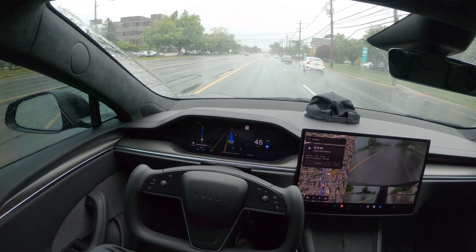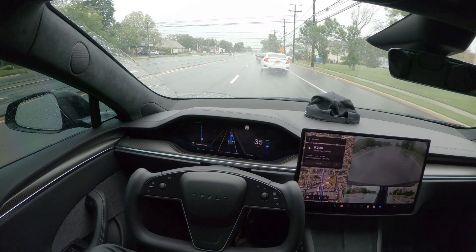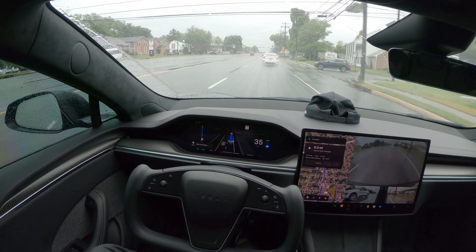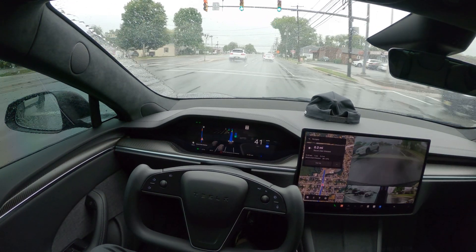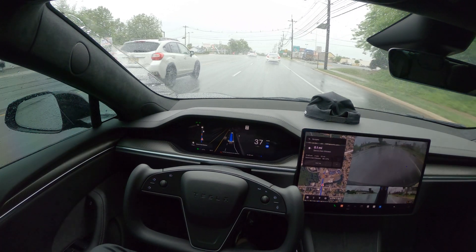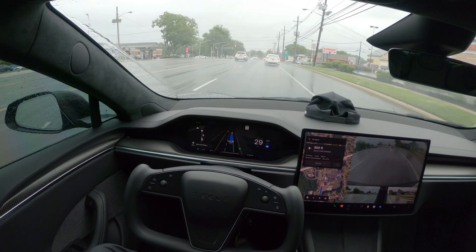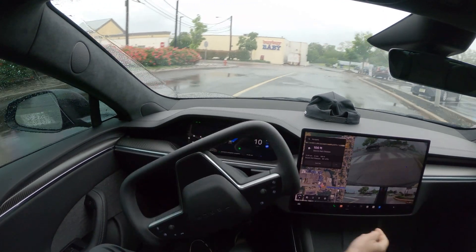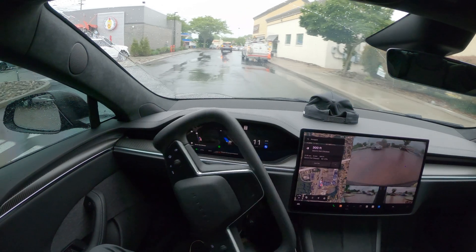As you can see it's raining right now — visibility might not be great for the cameras, but it's still working fine with no issues at all. We are very close to our destination; I'll let it go into the parking lot of the plaza and see where it actually stops. Our destination is coming up — going into the plaza on the right side, taking the turn perfectly fine with plenty of distance from the curb. And look at that — perfect. I'm gonna take over from here.